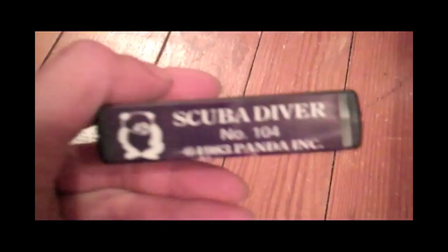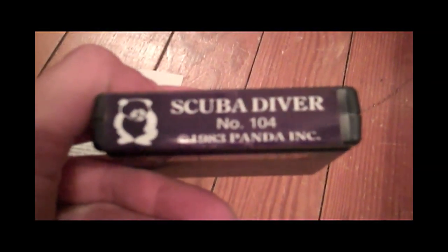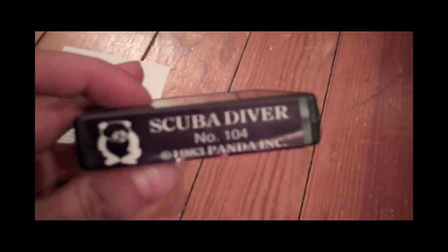Released in 1983 for the Atari 2600, right in the middle of the great video game crash, we have Scuba Diver by a little company called Panda. This game is quite unusual, it's extremely rare, and as you can see, it only has an end label.